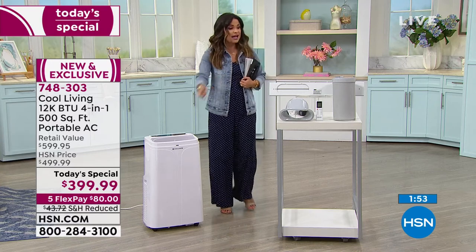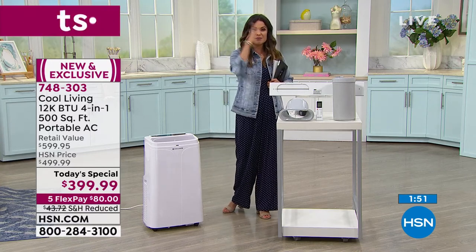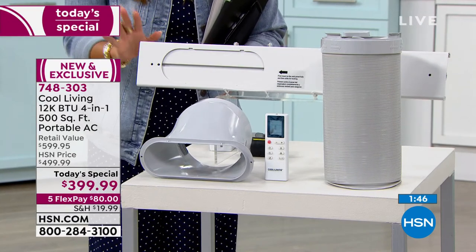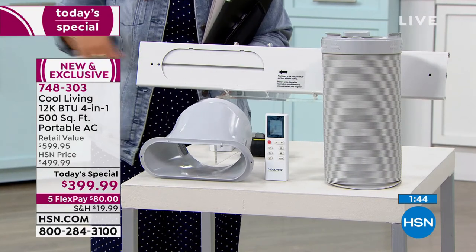It comes with the remote and this is the window kit. It's almost unbelievable to think this is everything you need to set it up. It takes five minutes — that's it. And you can wheel it from room to room and set it up over and over again. It's not permanent.